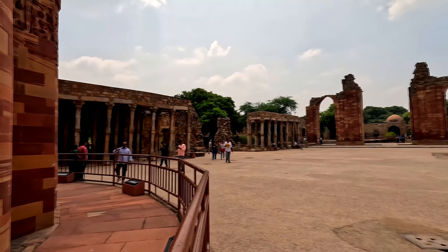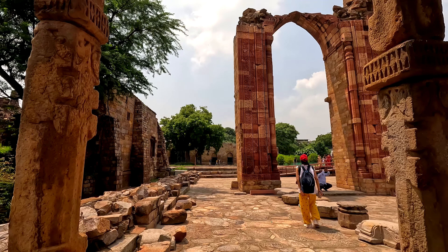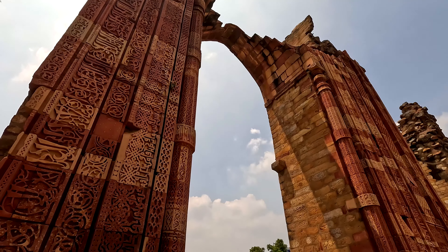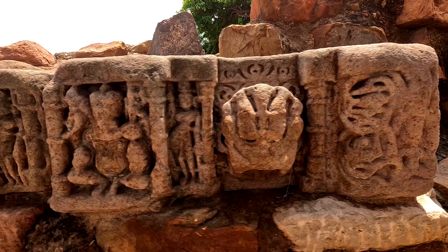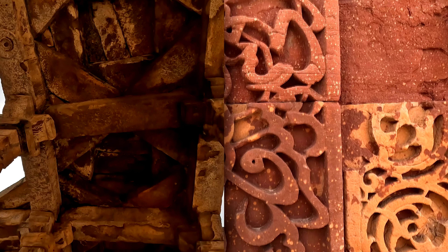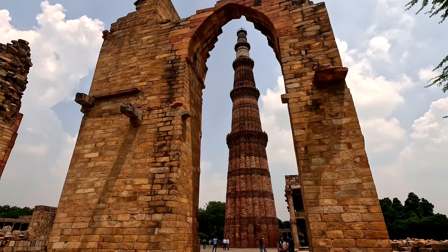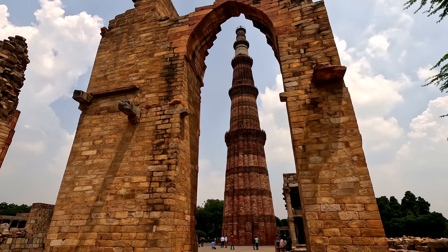Before heading to Khilji's Tomb and Madrasa, you can see the extensions of the Quwwat-ul-Islam Mosque by Iltutmish, and the gateways which have fallen down. The only existing gateway as of now is Alai Darwaza, in the southward extension of the mosque. If we look closely at these passages, we can literally see the remains of Hindu, Jain, and Buddhist temples. You can also see the intricate carvings on the walls of the gateways, and the view of Qutub Minar from behind the fallen gateways.